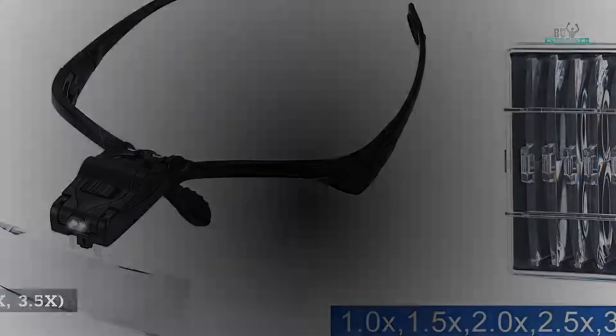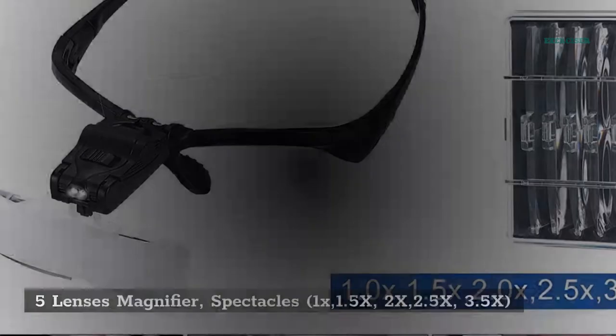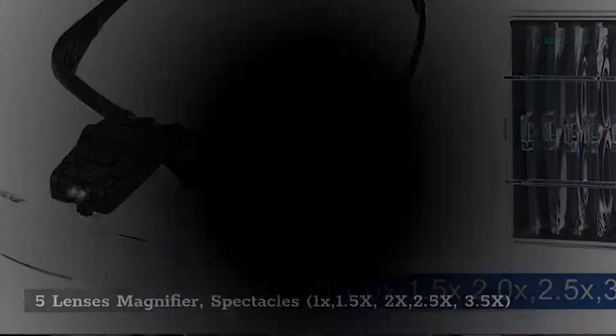5 Lenses Magnifier Spectacles: 1X, 1.5X, 2X, 2.5X, 3.5X. Product link in the description.